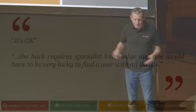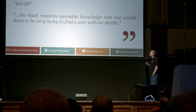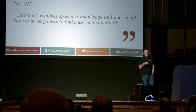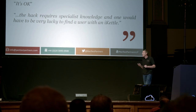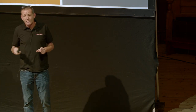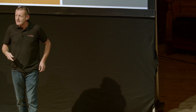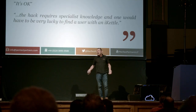We reported this to iKettle a few years ago and they fixed it. But they said it was quite a sophisticated hack — you need specialist knowledge. No, you don't. Get the manual off the internet. They also said you need to be able to find one, and you won't know where they are. Well, the iKettle connects to your home network and has an SSID — they're all called iKettle. There's a website called Wigle where people drive around logging Wi-Fi access point GPS locations. It turns out you'll find lots of kettles in London.